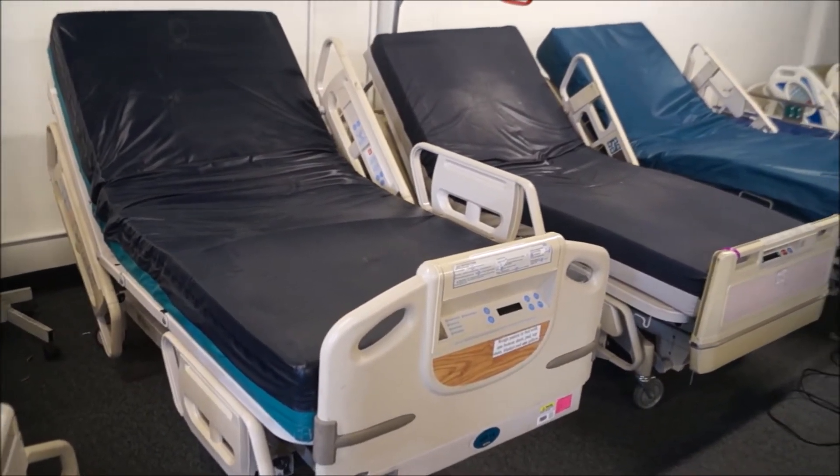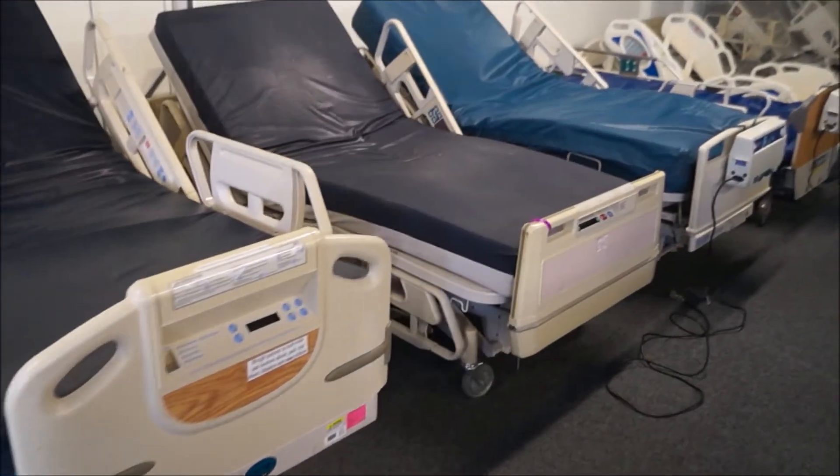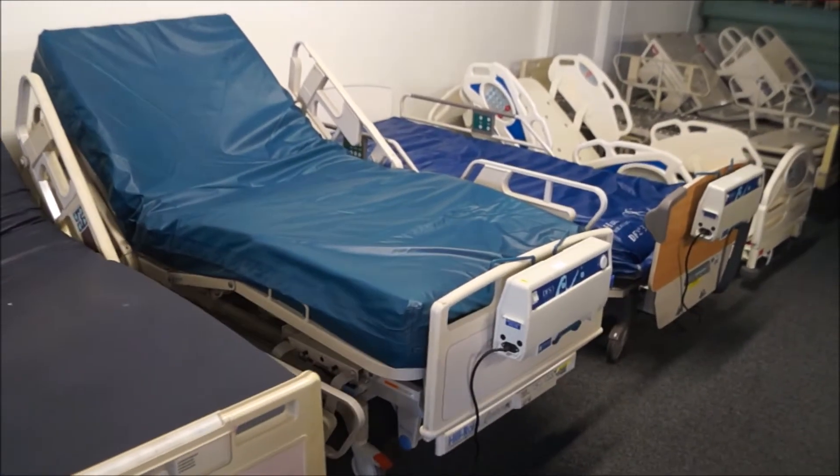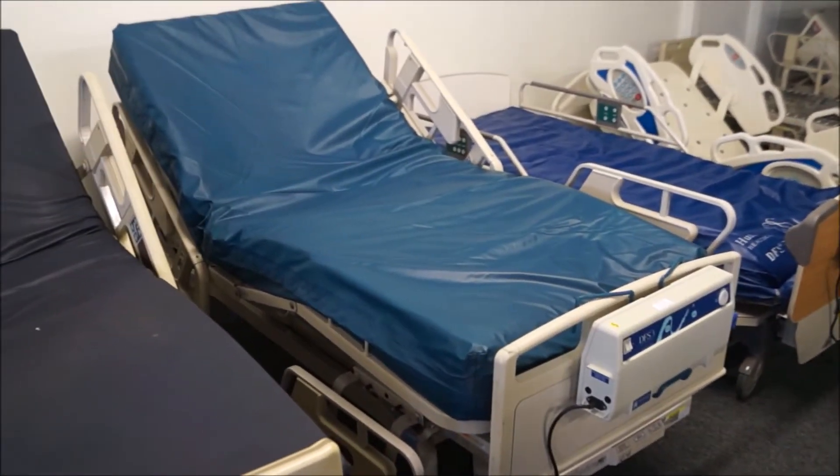The first bed right here is the Hill-Rom Advanta P1600 bed. Right next to it, we have the Hill-Rom Advanced bed. And then right next to that, we have the Hill-Rom P1400 Century bed.